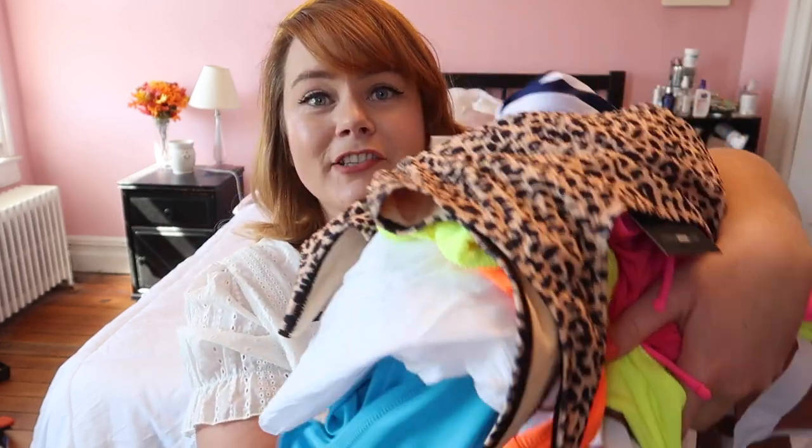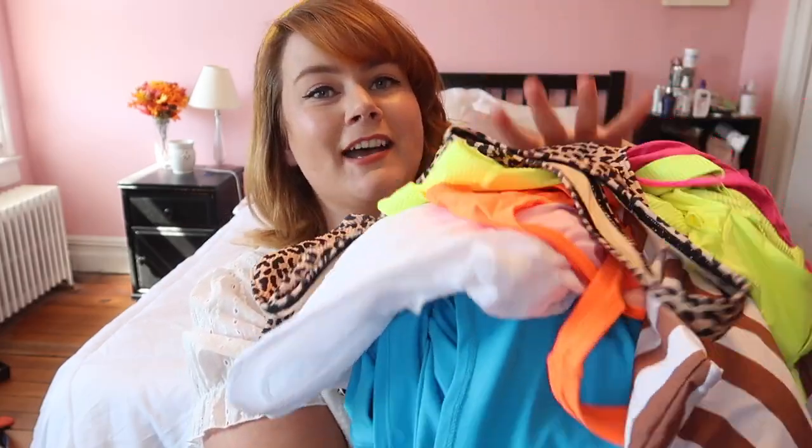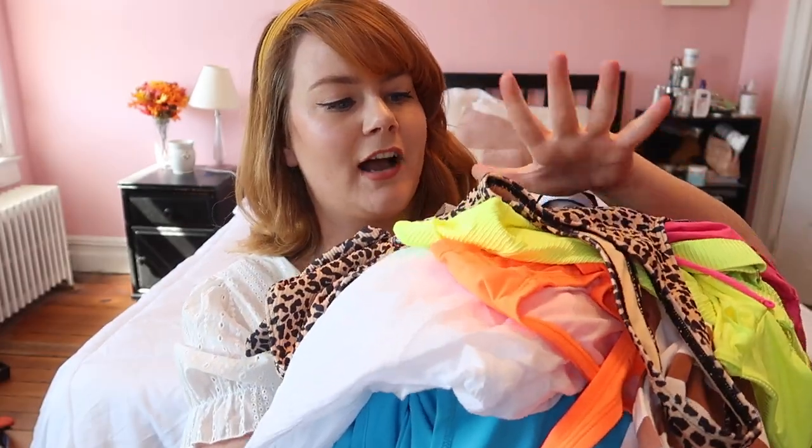Hi everyone! Today I have a video with a ton of swimwear from Fashion Nova Curve, so I hope you like it — I know a few of you are really gonna like it. As you can see, just a massive pile of swimwear and cover-ups. I wanted to really get a lot of everything, and as you can tell, there's a lot of color in here, so we'll hop right into it.